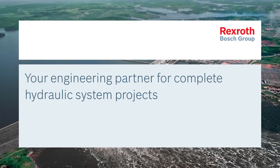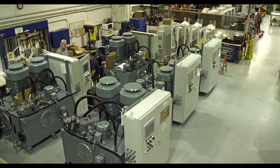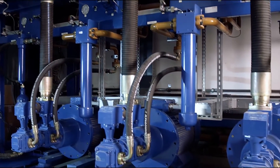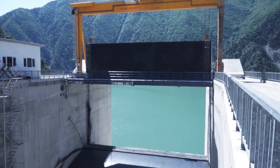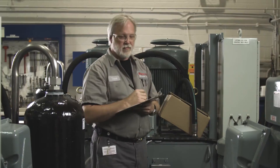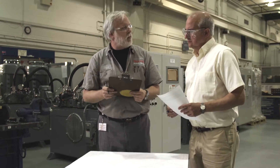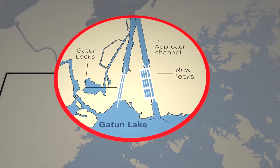Bosch Rexroth can draw upon many years of experience in performing major projects. Current examples are the drives for the Tainter gates and the new Panama Canal locks, the rehabilitation of stage technology at the Bolshoi Theater in Moscow, the drive and control solution for the central outlet and tilting gates at the Derner Dam in Turkey, as well as motion control systems for the heavy lift vessel Pioneering Spirit for the Allseas Group. Industry knowledge, along with technical expertise in drives and controls, are the important success factors for these complex projects.